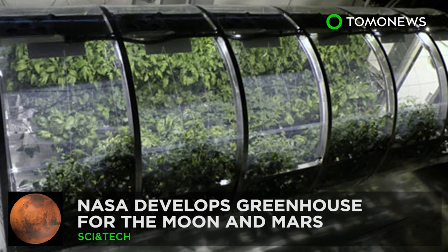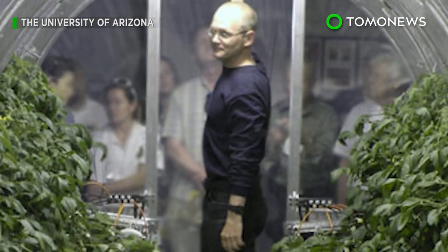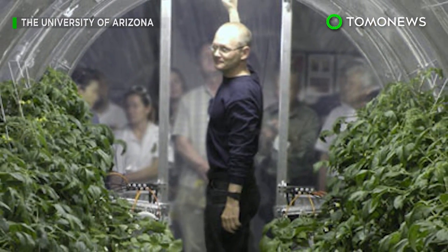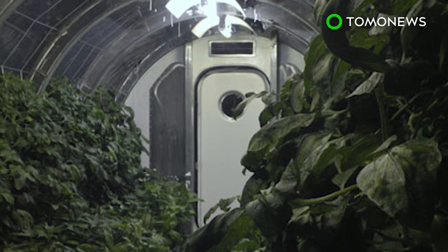Keep watching for more on similar self-sustaining systems and more on China's space exploration. Even in space, you have to eat your greens. NASA hopes its astronauts will be able to keep up their veggie intake on future missions to the Moon or Mars, thanks to a greenhouse project it's working on with the University of Arizona.